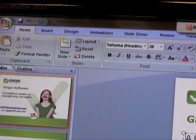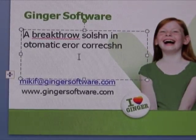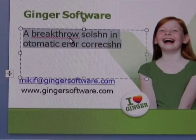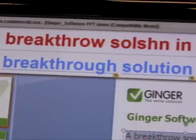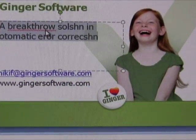Ginger also works with PowerPoint — that's new and just came out. You can see it in this slide: again I click F2 and it's all corrected. So whether you're at work, at school, or on any social network — Twitter, Facebook, etc. — Ginger can correct your mistakes for you.